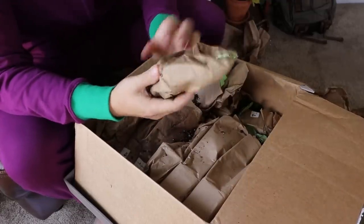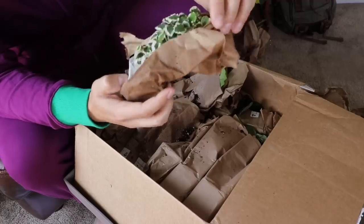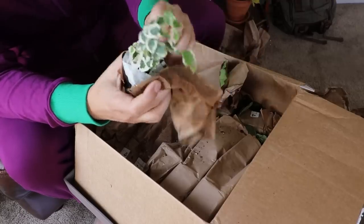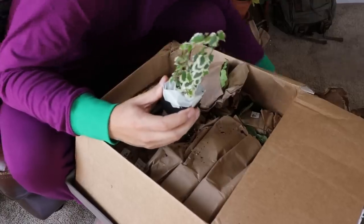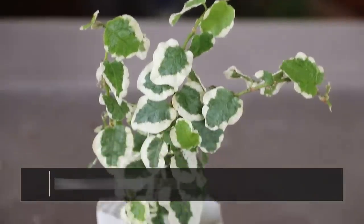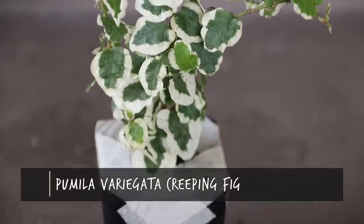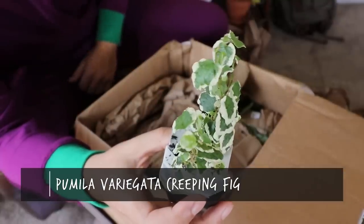We've got an unnamed one next. Look at that — absolutely beautiful foliage. The sort of tan, off-white lining around those leaves is something to behold.